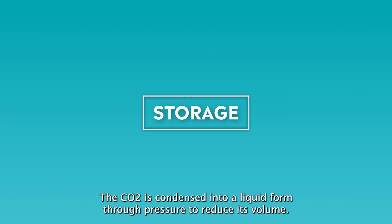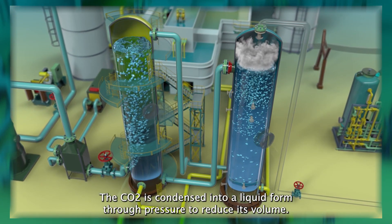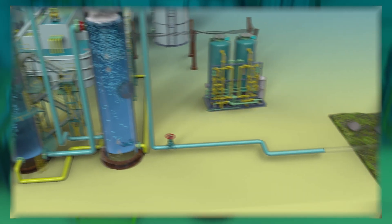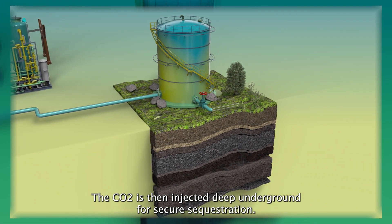The CO2 is condensed into a liquid form through pressure to reduce its volume. It is then transported, usually through a pipeline, to a safe storage location. The CO2 is then injected deep underground for secure sequestration.